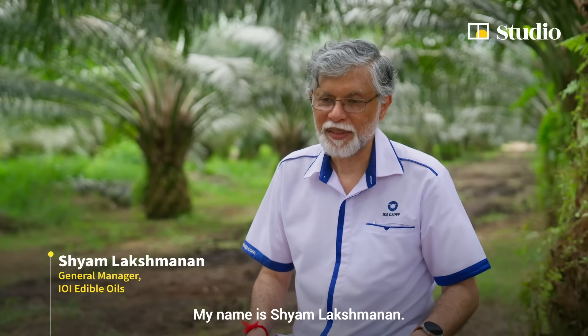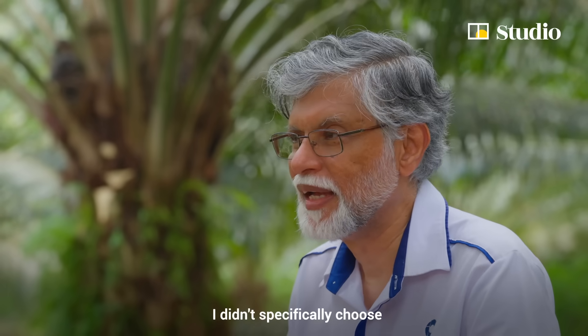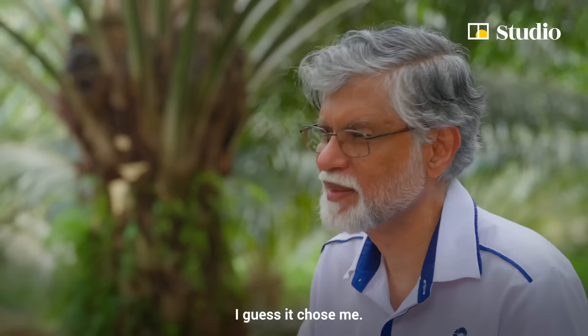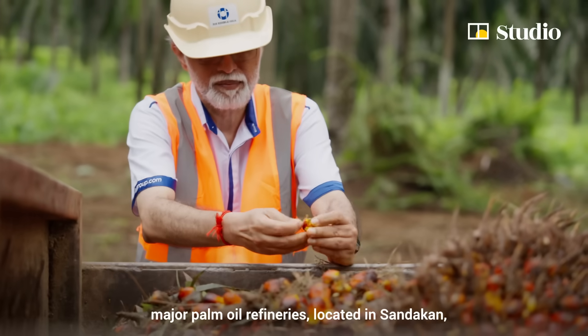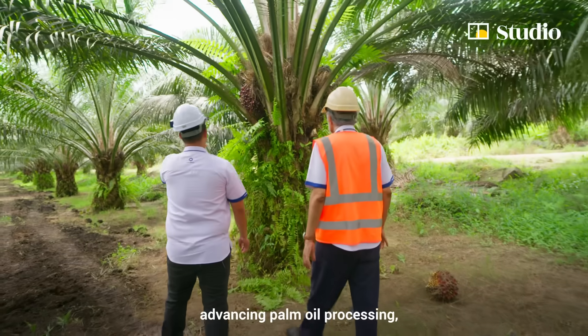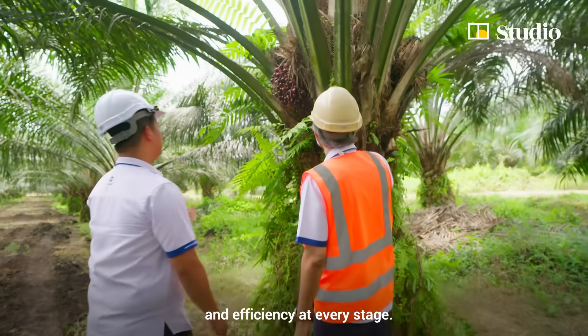My name is Shyam Lakshmanan. I've been working in palm oil and related industries for the last 40 years. I didn't specifically choose to work in the palm oil industry — I guess it chose me. Shyam is the general manager of one of Malaysia's major palm oil refineries, located in Sandakan, and has spent decades focused on advancing palm oil processing, ensuring quality, sustainability and efficiency at every stage.